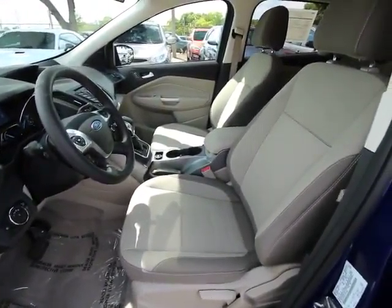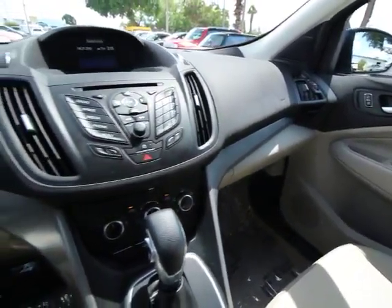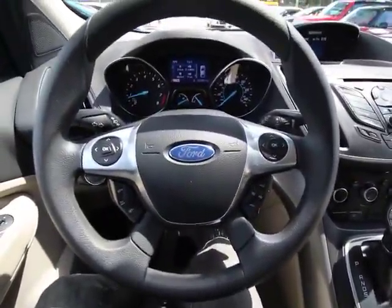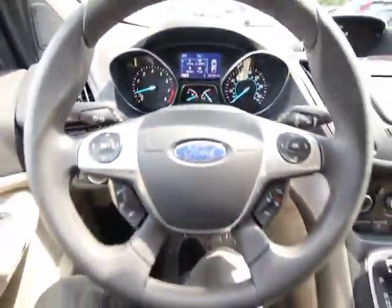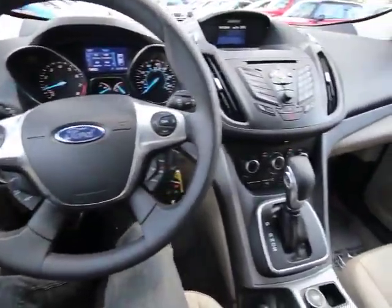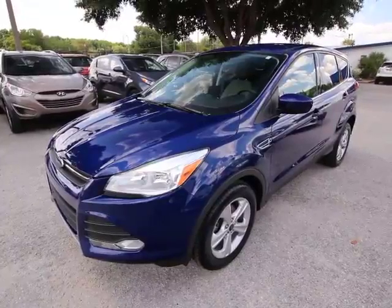Come see the car for yourself. The 2013 Ford Escape. Thank you.